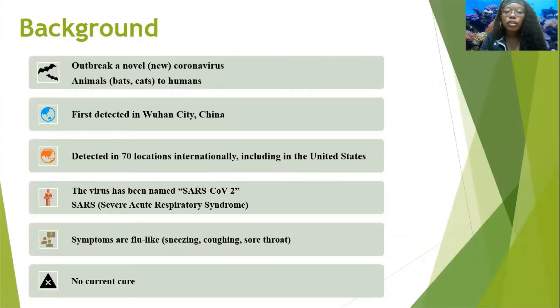There is no current cure. However, hospitals are trying to manage it using remdesivir as a treatment.